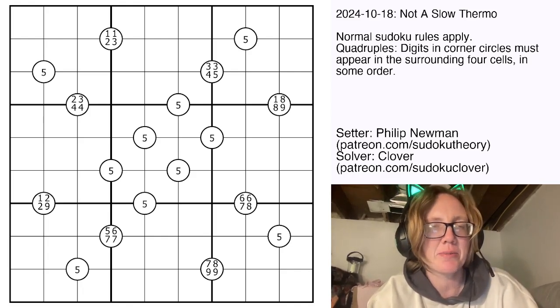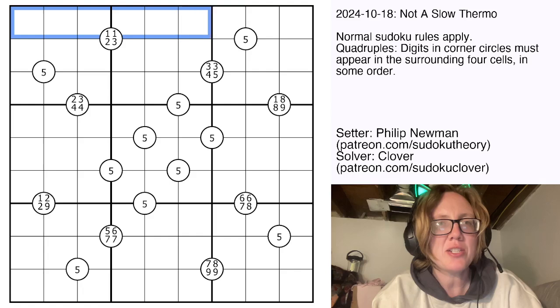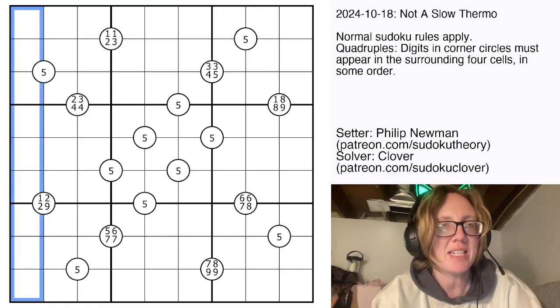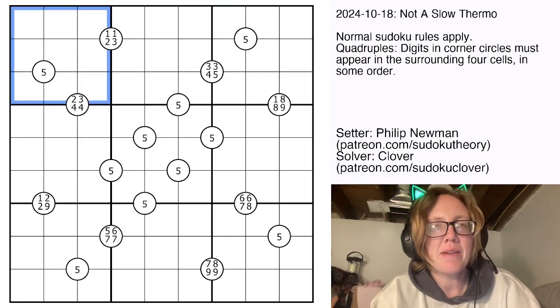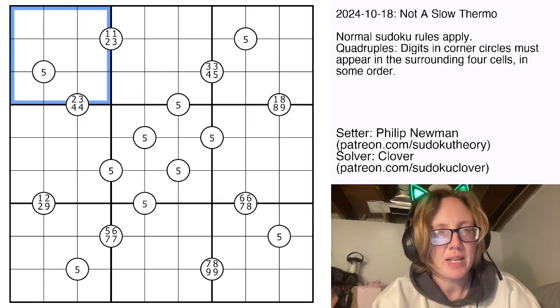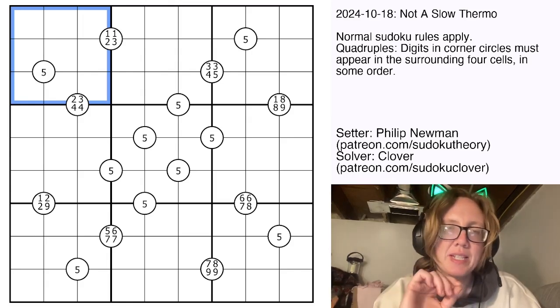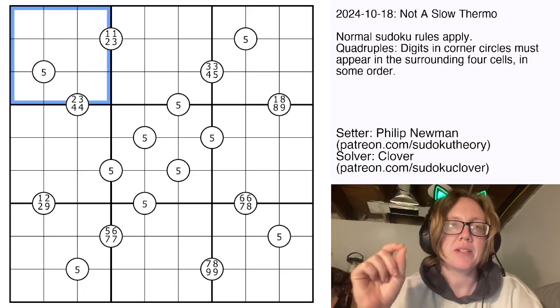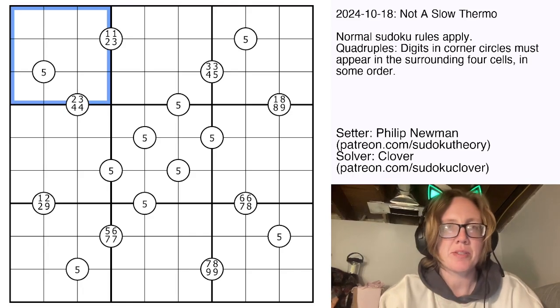Standard Sudoku rules apply. We're going to be placing the digits 1 through 9 once each in each row, each column, and each outlined 3x3 region. We also have some white circles in the grid at the intersections of four cells, and when you see one of those white circles, the digits written in the circle have to appear at least as many times as they're written there in the four cells around the circle.